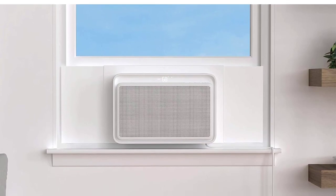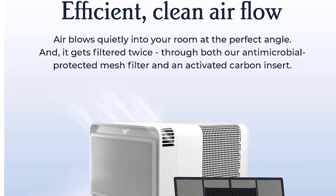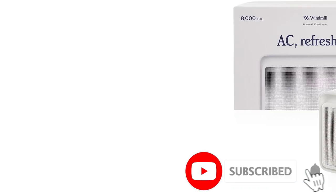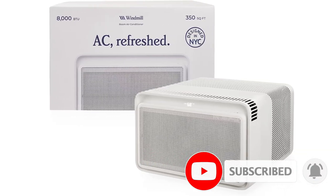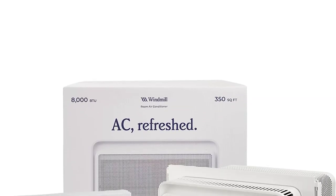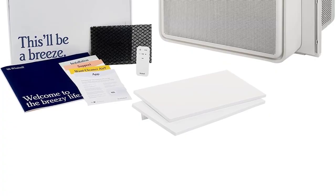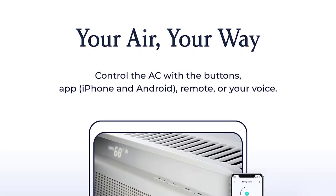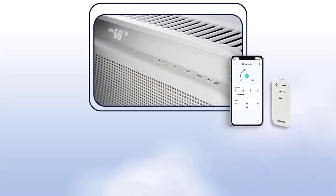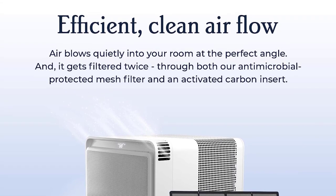This air conditioner offers three cooling speeds and three fan speeds. With an 8,300 BTU rating, this unit is ideal for cooling rooms up to 350 square feet. To ensure clean airflow, air is filtered twice through an antimicrobial mesh filter and activated carbon insert. It also features an auto-dimming LED display that won't be a distraction in a dark bedroom. The Windmill's sleek design and cosmetic side panels create a seamless aesthetic, and it comes with a pre-assembled installation kit. It is ENERGY STAR certified, though it is on the pricier side for its cooling capacity.